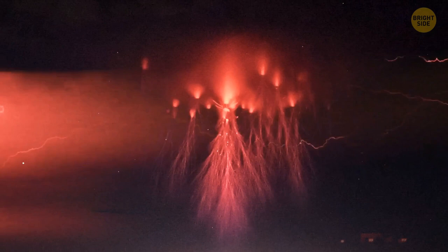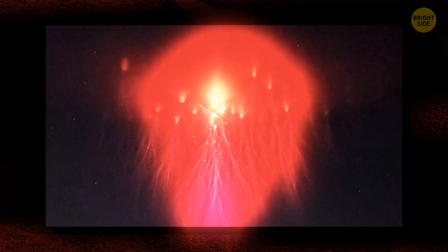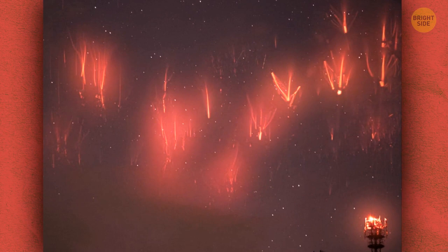Thunderstorms can be scary, especially if you see this in the sky. You're looking at a rarely seen phenomenon — it's red space lightning, also called a sprite. To me, it looks like a jellyfish. When it comes to things people see in the sky, there are many hoaxes and legends, but this type of phenomenon is real. It's been confirmed by experts.